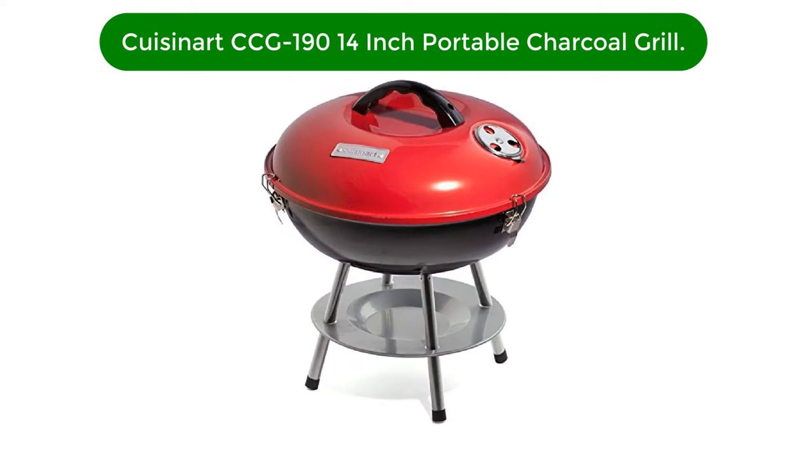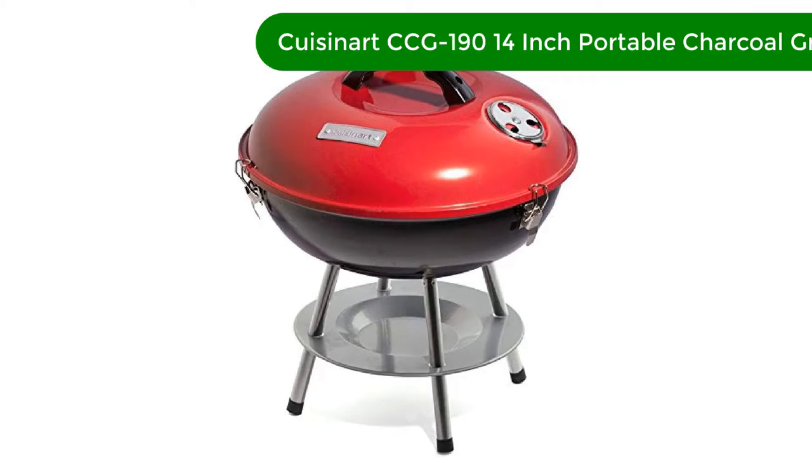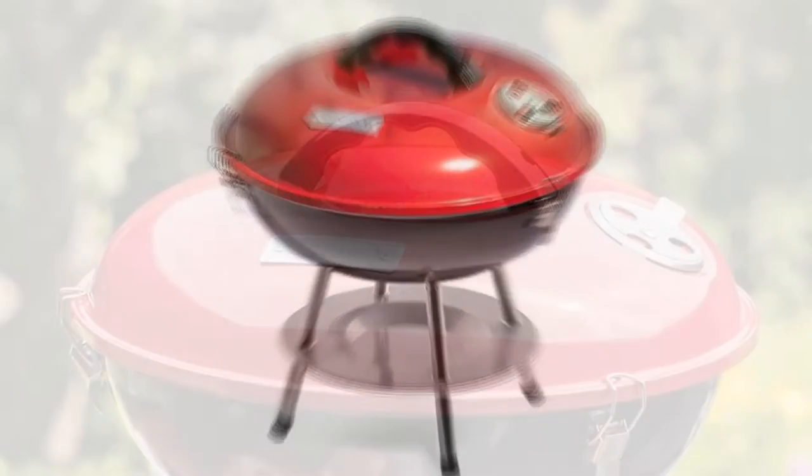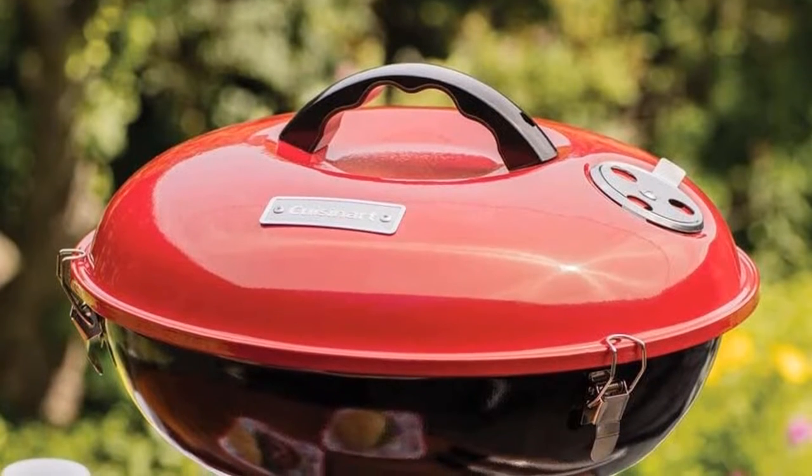Number 1. Our best pick for the money is the Cuisinart CCG190 14-inch Portable Charcoal Grill. This ultra-lightweight charcoal grill is a great option for someone who's not looking to break the bank on their camping grill.